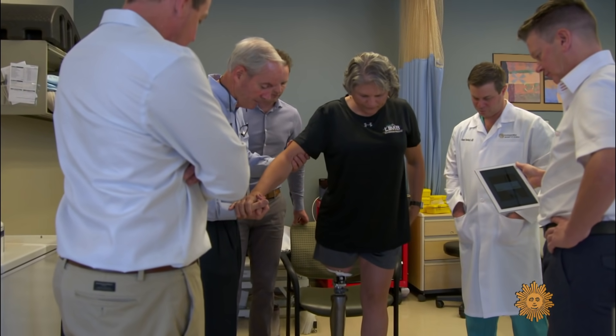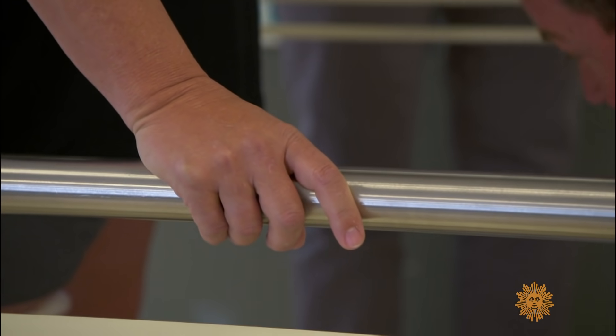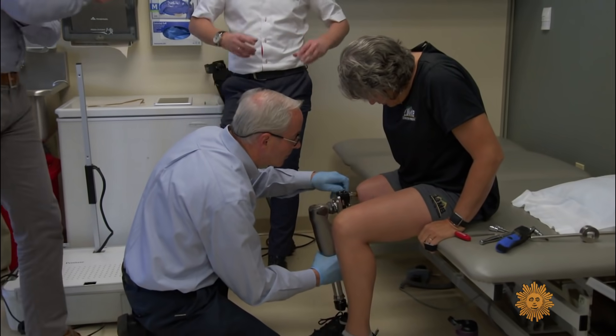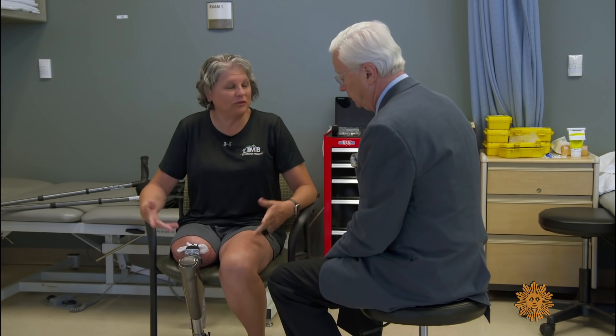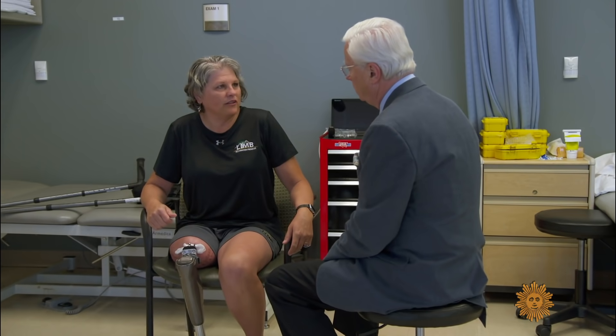Three weeks after Donna's surgery, she takes her first steps. She is blown away — kind of speechless. It's beyond what she ever hoped, thought, or imagined — crazy different. It feels like a part of her. For the first moment since she lost her leg, something to celebrate. She wishes she had words but doesn't. And the best part: no pain, none at all.